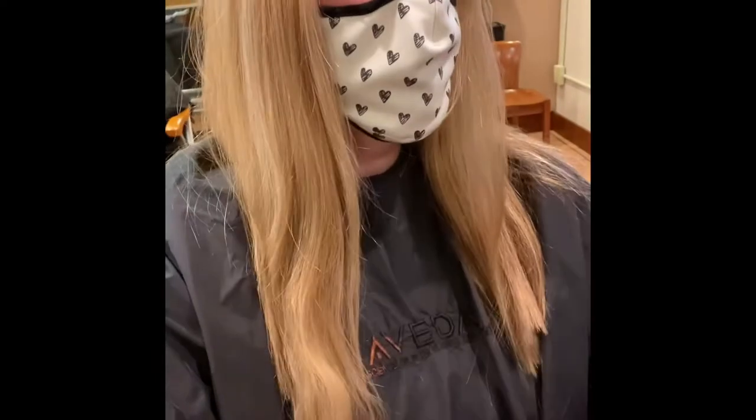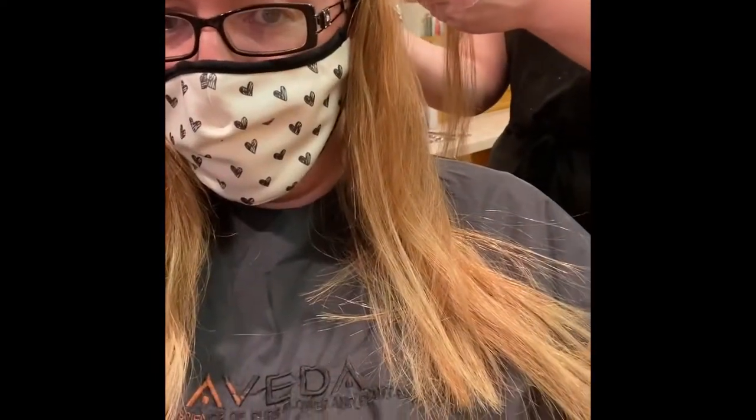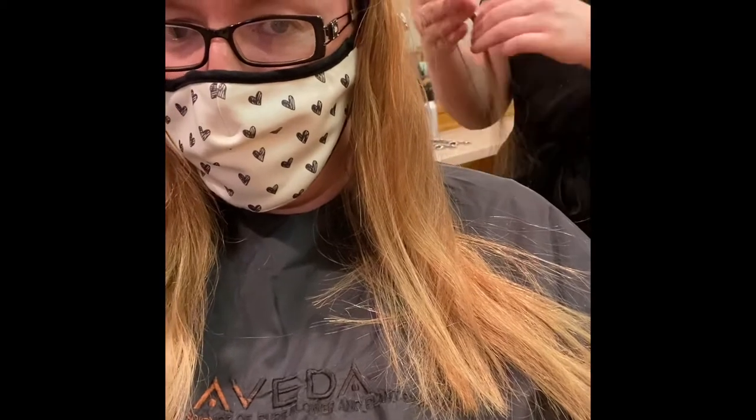She went ahead and did my haircut first — just the length and the shape. I think she's going to go back in and do layers a little bit after the color. Now she is sectioning and doing highlights in my hair.